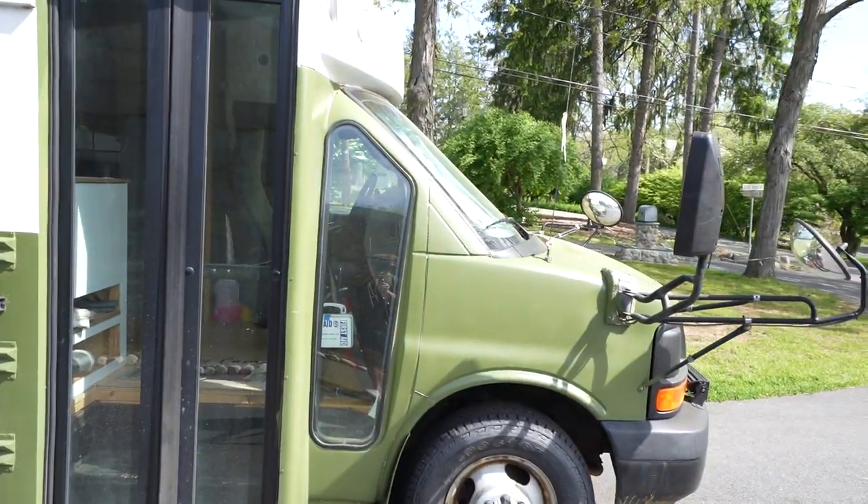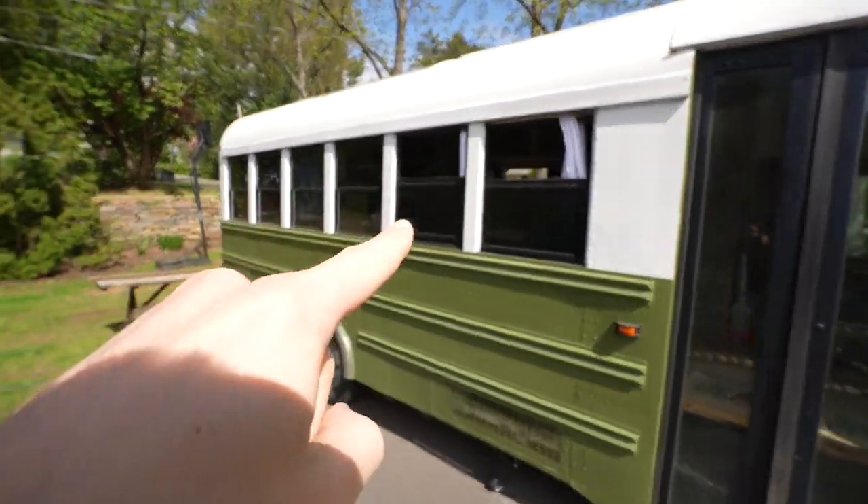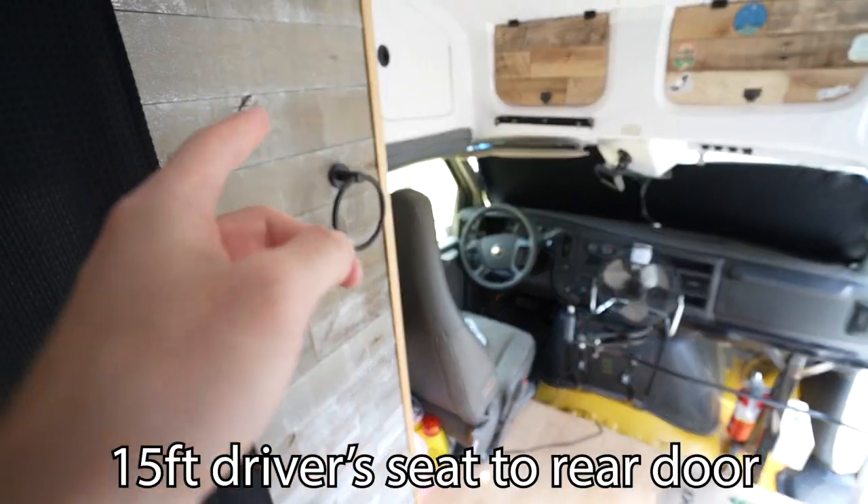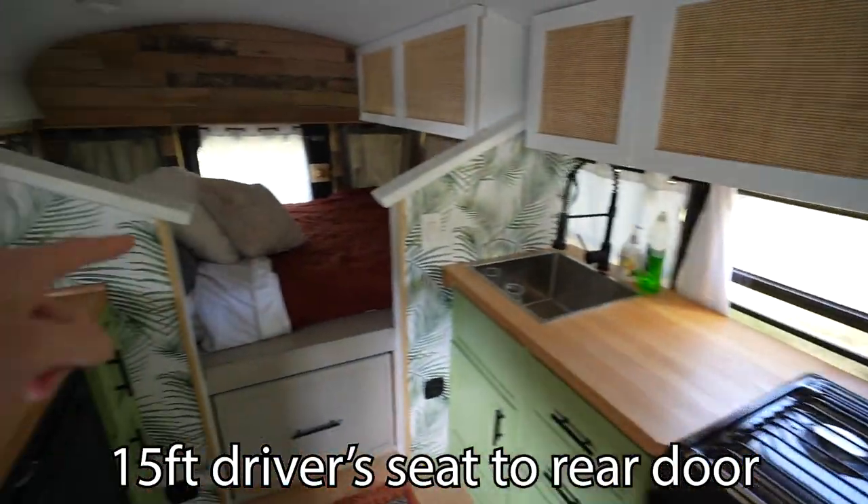I'm going to start off with the first one, which is the size of this bus. Size comes down to a few different factors. This is a short bus with a van front — a cutaway style — and it has six windows, which is how you can tell the size of a bus when you're purchasing. This bus is about 23 to 24 feet from bumper to bumper, and 15 feet from the back of the driver's seat to the back door, giving you about 120 square feet.